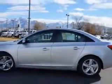Enjoy an exceptional 46 miles to the gallon on this great car with features like Sirius XM satellite radio, halogen headlights, ambient lighting, electronic stability control, remote engine start, and much more.